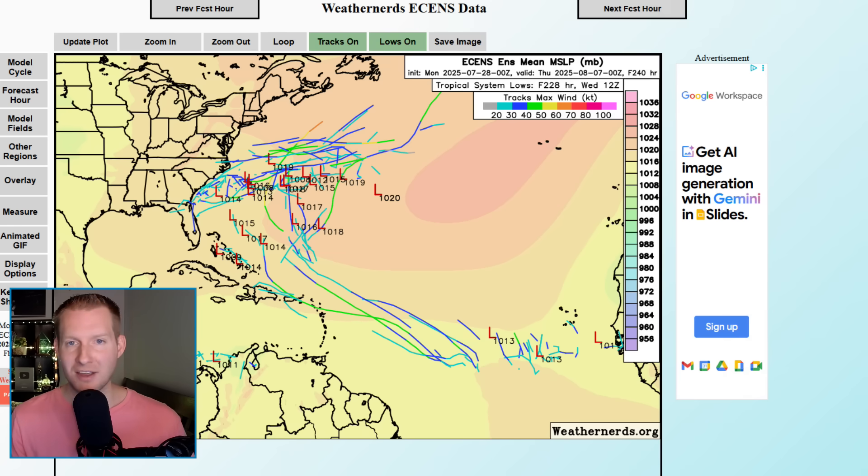This is a big test case scenario — really the first big test — because the AI models are new, busting onto the scene. We had the Euro AI last year, and this is the first year it's really become operational. Then we had the Google DeepMind AI model come on. This year is kind of an experimental thing. Those are both aggressive, but the regular physics-based models are not. It's important to know how they work.